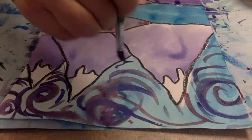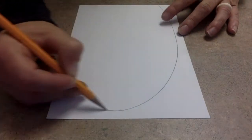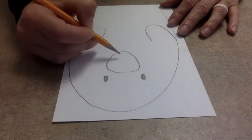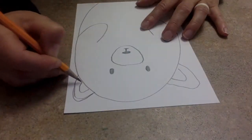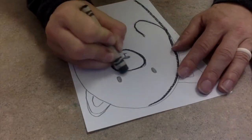Now set that aside so that it can dry in the drying rack. As that's setting off to the side to dry, let's take a pencil and start making upside-down U's to get started with the polar bear shape, and two smaller U's on the inside to give him arms. I'm also going to be adding some ears, nose, and eyes.